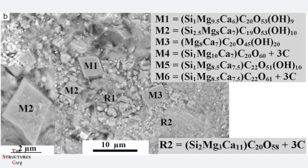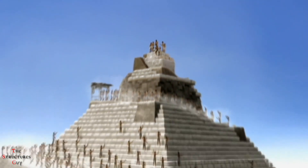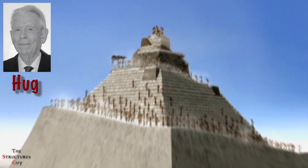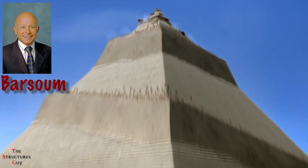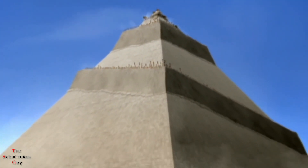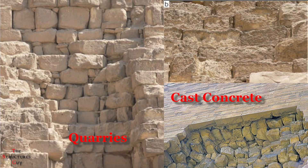Until recently, it was hard for geologists to distinguish the differences between natural and synthetic limestone. But according to Professor Haag of the French National Aerospace Research Agency and Professor Balsam of Drexel University in Philadelphia, the covering of the Great Pyramids at Giza consists of two types of stones — one from the quarries and one man-made.